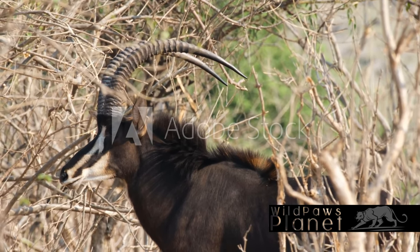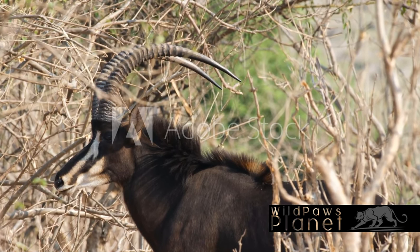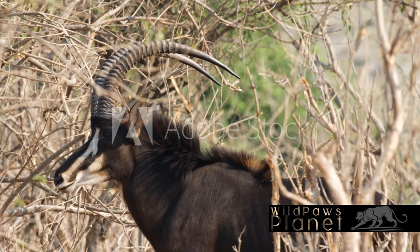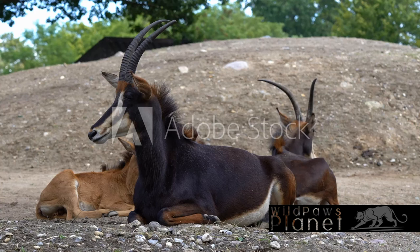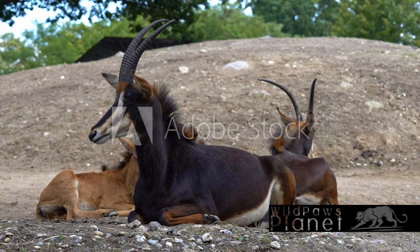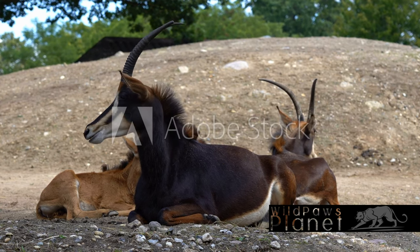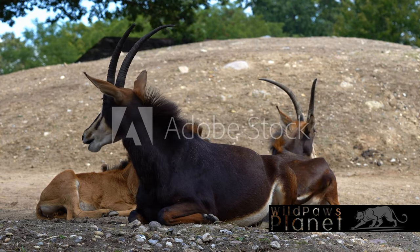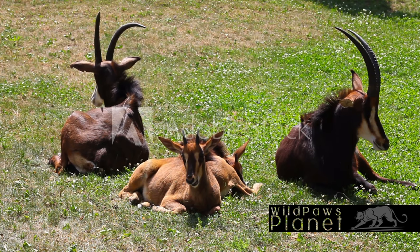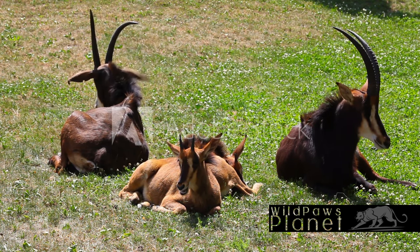The sable antelope, an icon of the African wilderness, continues to thrive despite the challenges it faces. These majestic creatures have confronted habitat loss and hunting, yet they persist, a testament to their resilience. Conservation warriors work tirelessly to safeguard their existence, ensuring the sable antelope's legacy continues. Their efforts are a beacon of hope amidst the struggle, a constant reminder of the importance of protecting our wildlife. The sable antelope, a symbol of resilience and strength, continues to grace the African landscape, a testament to the enduring beauty of wildlife.